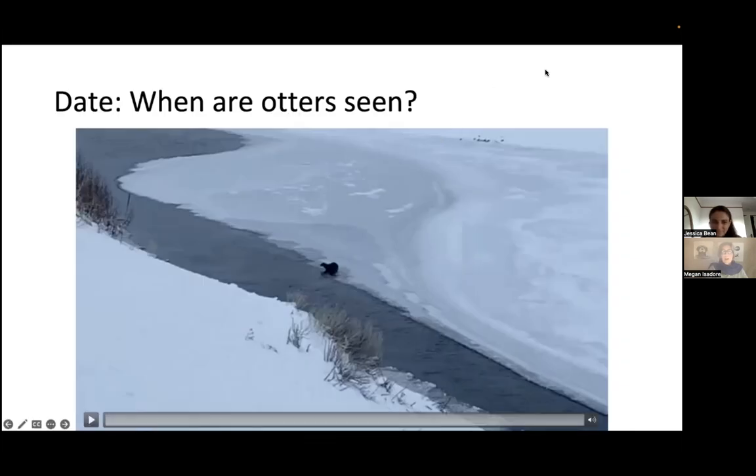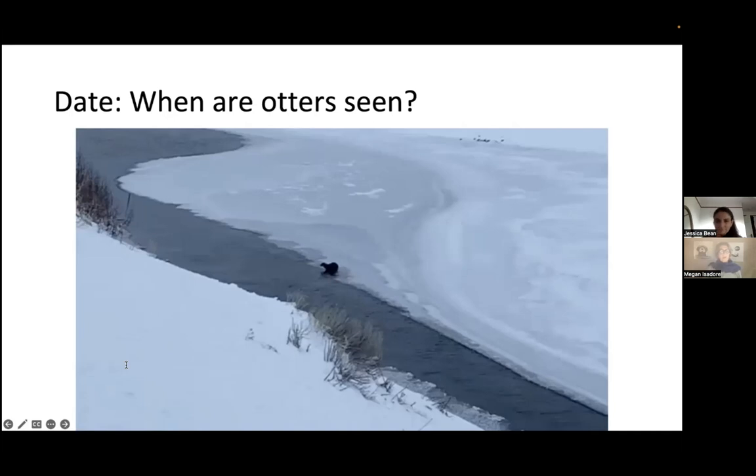Mountain lions and pumas can certainly kill river otters. One research colleague had her study otters killed by a puma in northern Washington. The discussion moves on to what time of year otters are seen. The seasonality of observations is another important piece of data captured in the required observation date field. A snowy photo of Yellowstone River otters is shared, referencing a famous YouTube video of coyotes trying to catch a river otter — the otter survived.